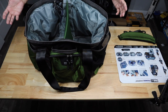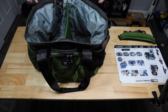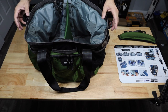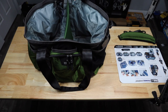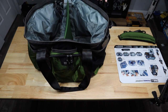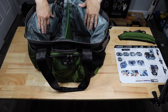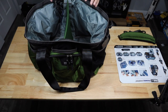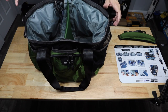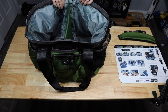At first glance you might think it's a cooler bag, but it's not — it doesn't have that type of lining inside. However, if you wanted to put some drinks or food in there for a little while, especially if you're going to the beach or on a picnic, this will definitely serve you well.